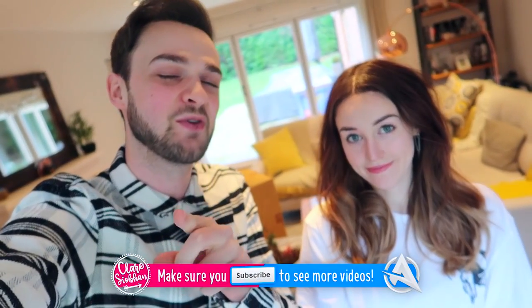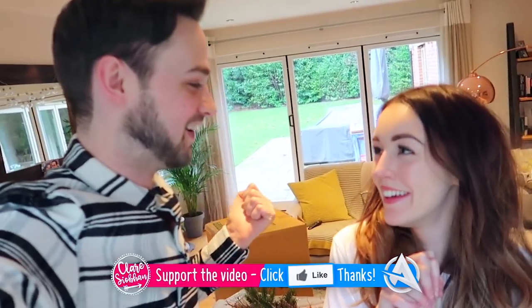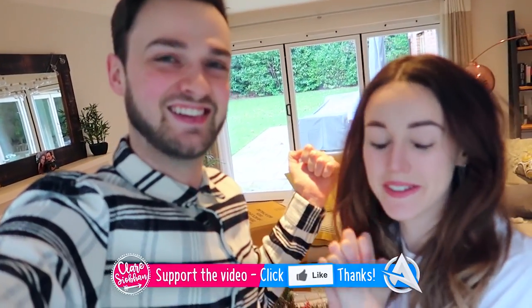If you guys are new to the channel, make sure you're subscribing for more Claire and Ali videos. We've got more Christmas stuff on the way, give it a thumbs up. We're both massive Christmas fans and we just want to get straight into it. Show you guys the new stuff we've got for the house — and also, you guys haven't seen all of the house a lot yet, so it's a little cheeky chance for you guys to see a bit more.